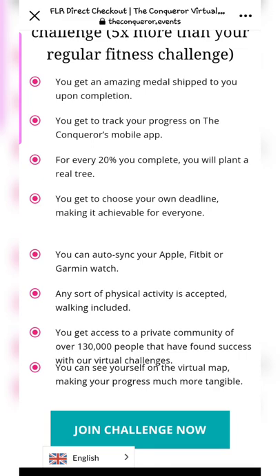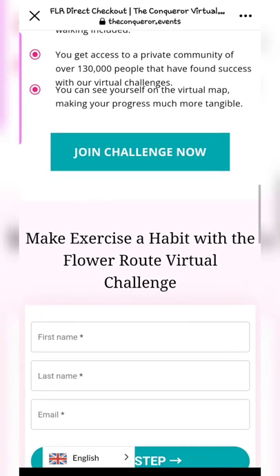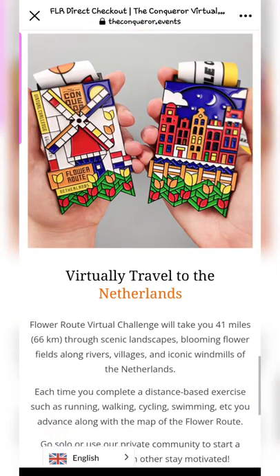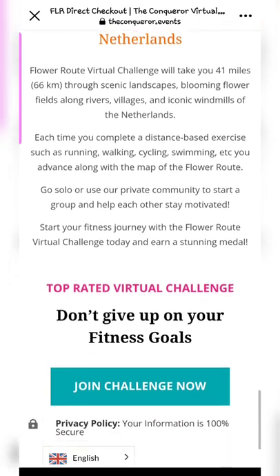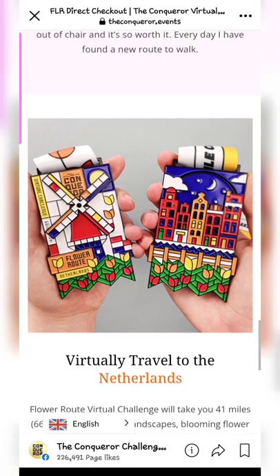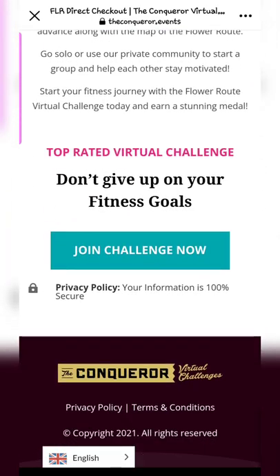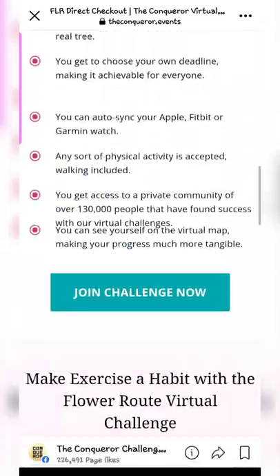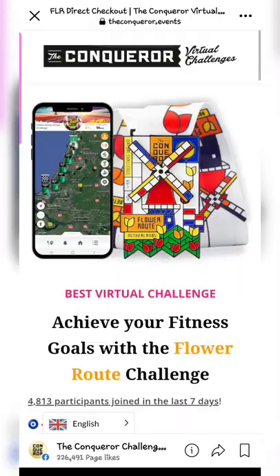It gives you the option to join the challenge right away, but I didn't want to do that because I wanted to see what other options were available. This is the medal that you'll receive — you'd virtually travel to Netherlands and have the option to see the Google Street View for some of the challenges, which I'll show you later on.